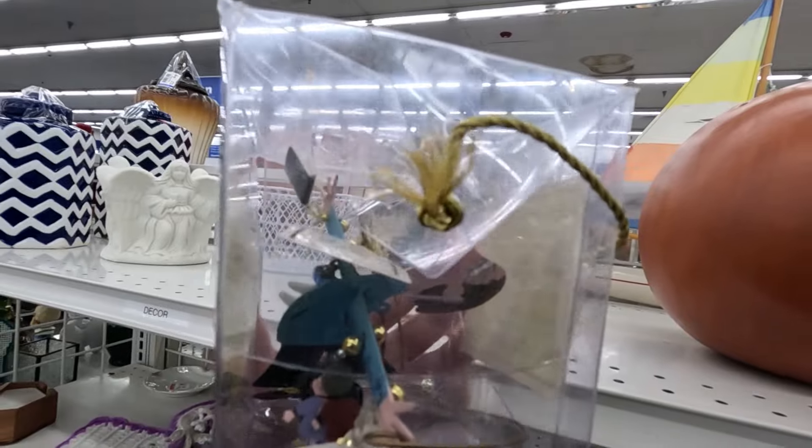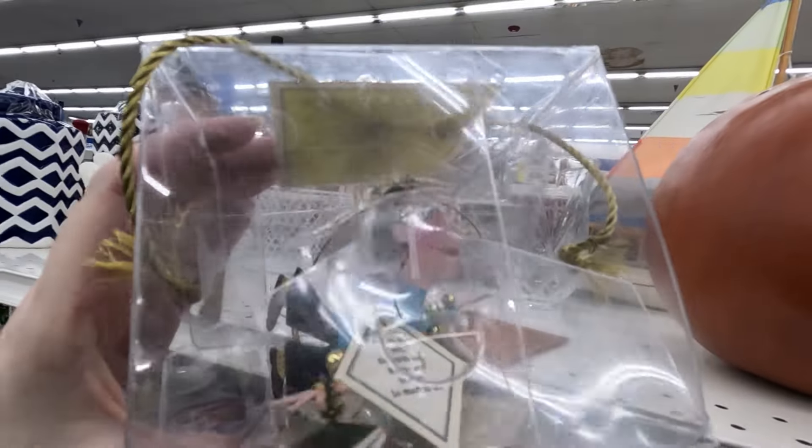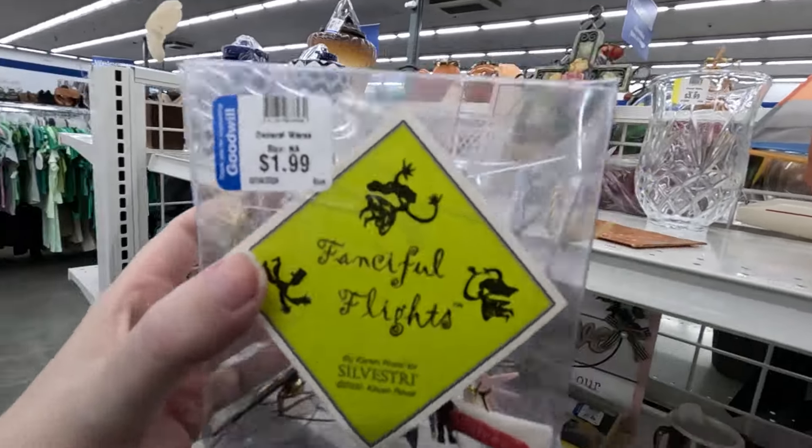I've sold one of these before — what is this one? Oh, it's a dentist ornament. I'm going to look this up real quick.